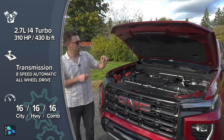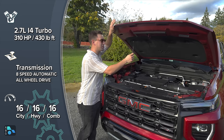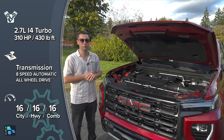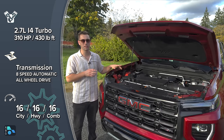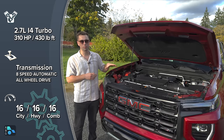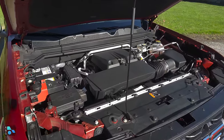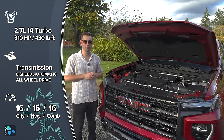Under the hood of the GMC Canyon, we still have a manual hood prop rather than a gas-assisted strut — surprising at nearly $60,000. What you do get is a powerful turbocharged 2.7-liter inline-four producing 310 horsepower and 430 lb-ft of torque, paired to an 8-speed automatic transmission. This powertrain is the only configuration available for the 2023 Canyon. Previously, three engine options were offered — a 2.5-liter four-cylinder, a 2.8-liter Duramax diesel, and a naturally aspirated 3.6-liter V6 — but GMC has simplified things this year.